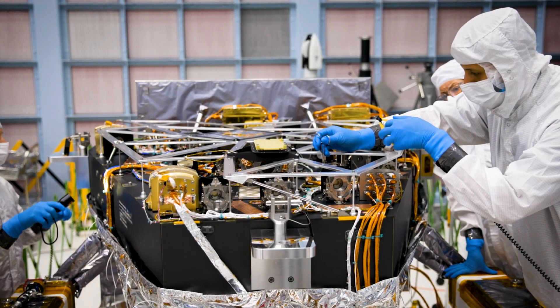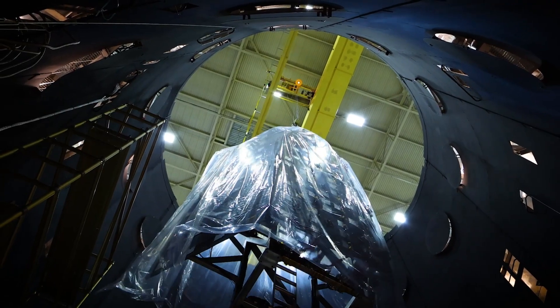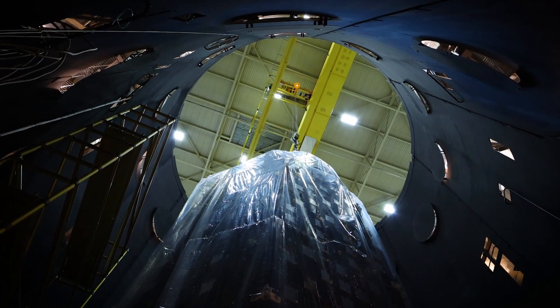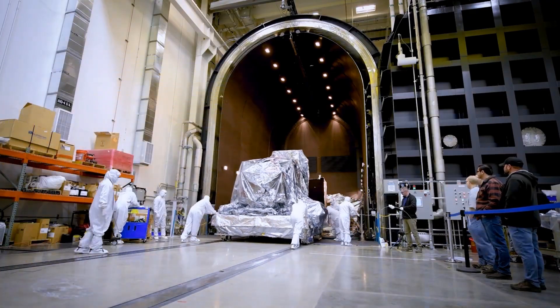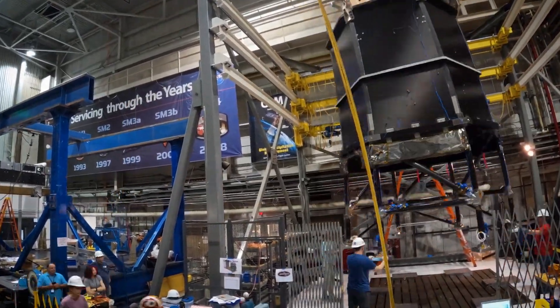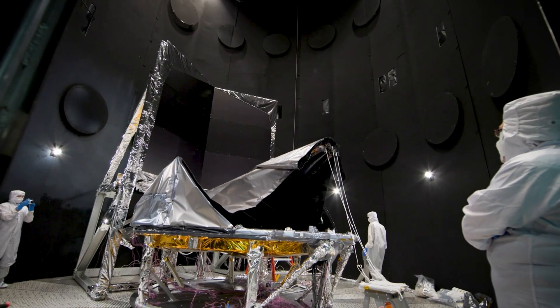This telescope has two really cool gadgets on board. The first one is called the Wide Field Instrument, or WFI for short. It's basically a super powerful camera with a whopping 300.8 megapixels. This thing can see a huge chunk of the sky at once and capture light we can't even see with our own eyes, like infrared. It's like a regular camera but on steroids, and it can even help us figure out what those faraway objects are made of.